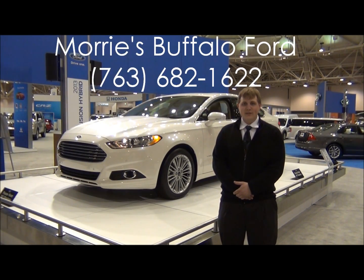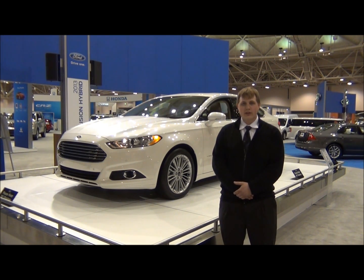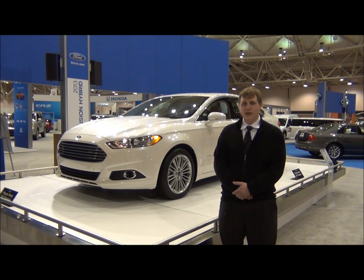Hello, I'm Thomas Fauburts from Maury's Buffalo Ford. This is the 2012 Twin Cities Auto Show. Behind me is the new 2013 Ford Fusion. It's an all-new model for 2013, available in front-wheel drive or all-wheel drive, as well as three new engine options for 2013.